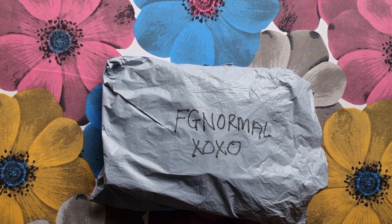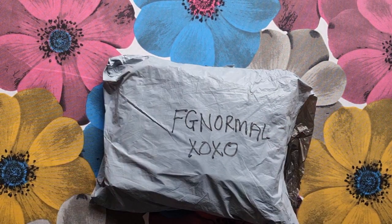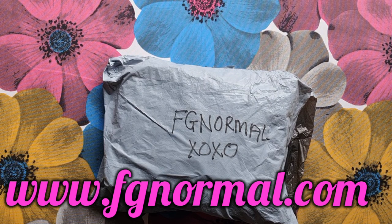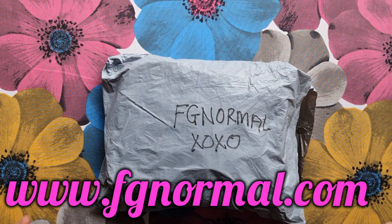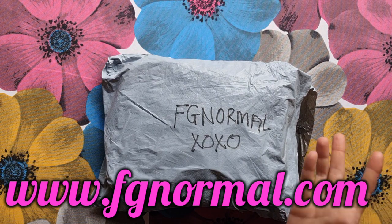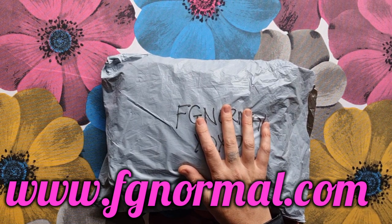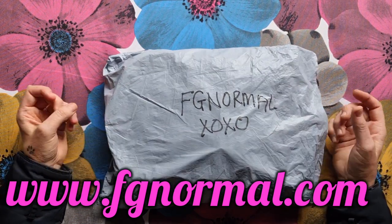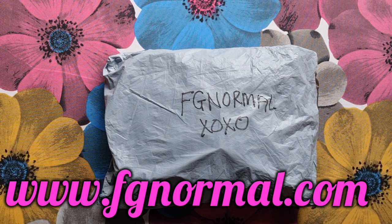Good day, my stitchy friends! Welcome to my channel Stitcherella. Today I bring you another awesome unboxing from FGNormal — that's www.fgnormal.com. Before I open this, I want to tell you a bit more about their store: if you buy one item you get 7% discount, five items 13% discount, 10 items 17% discount, and 25 items gets you 23% discount. Also remember I've got a discount code — ralla05 — you get an extra 5% off.